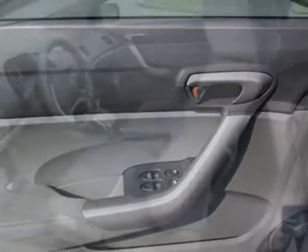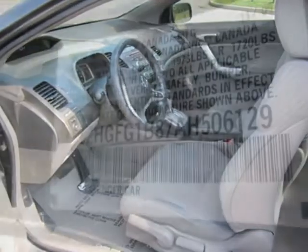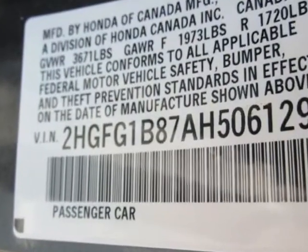Additional options for this vehicle include power locks, auxiliary audio input, sunroof, driver airbag and side curtain airbags.